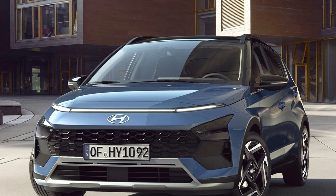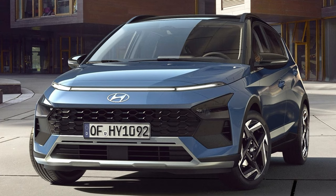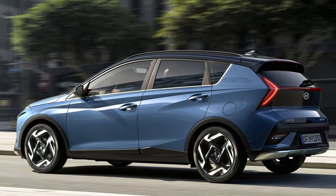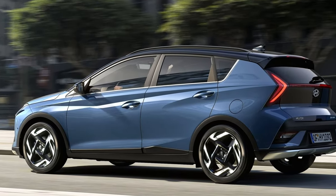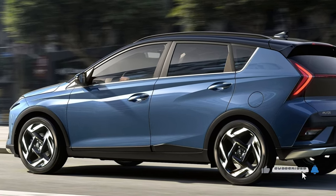Thanks for joining me on this review of the 2025 Hyundai Bayon. I hope you found it helpful. If you're considering this little SUV, I highly recommend taking it for a test drive — you might just be surprised at how much it has to offer.